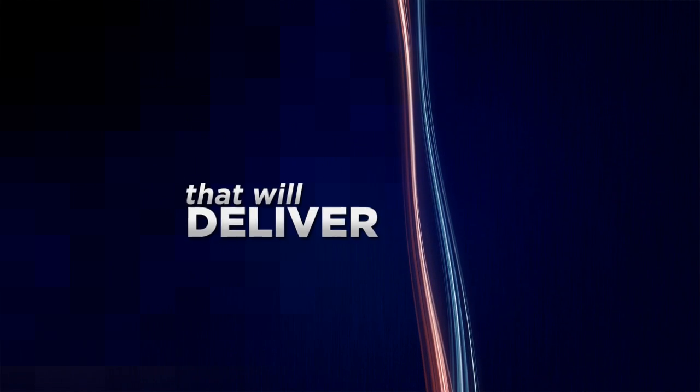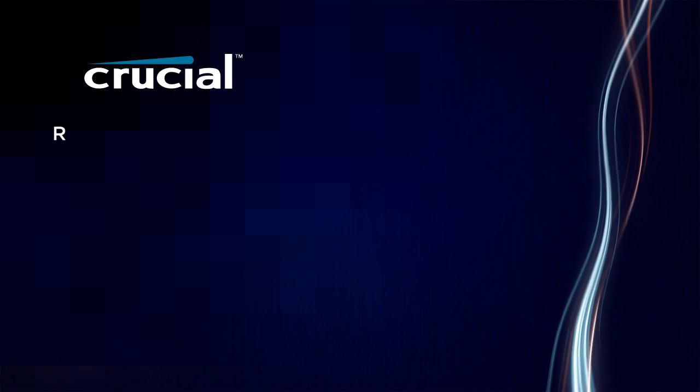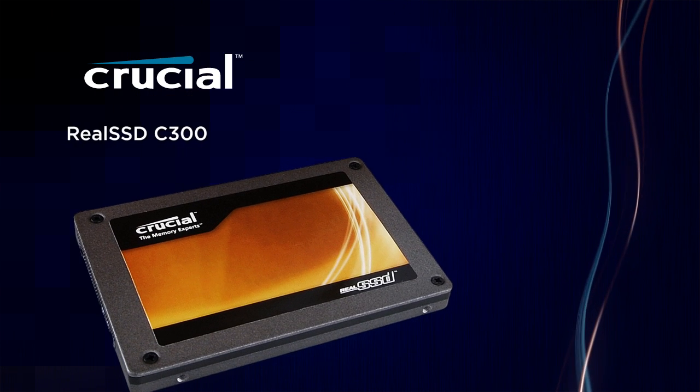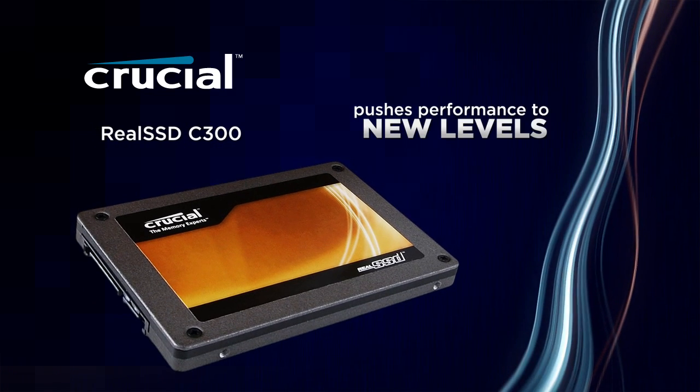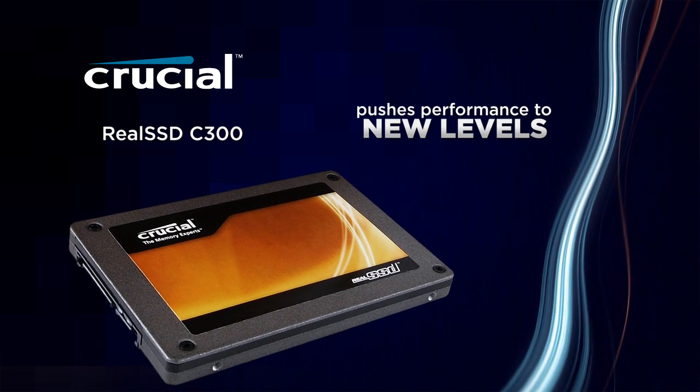Want a simple upgrade to your computer that will deliver scorching speed and extreme durability? Crucial's Real SSD C300, using the latest in solid-state technology, pushes both mobile and desktop computing performance to new levels.